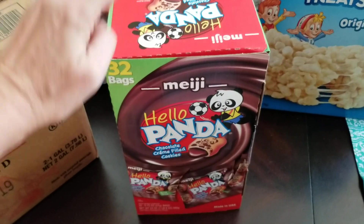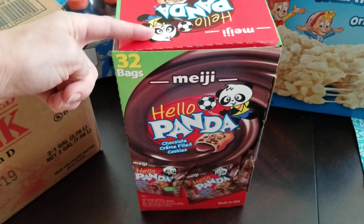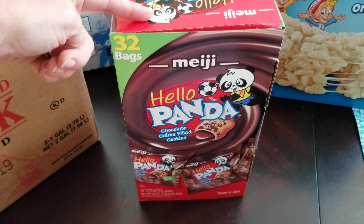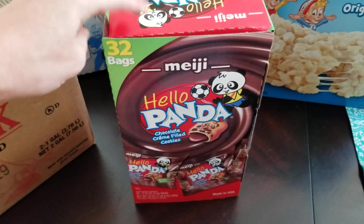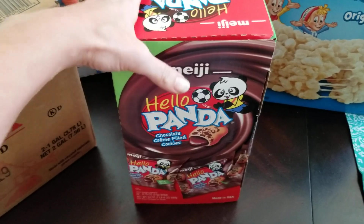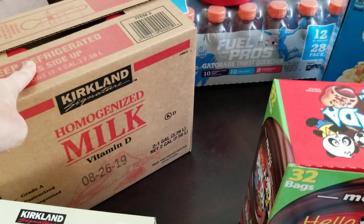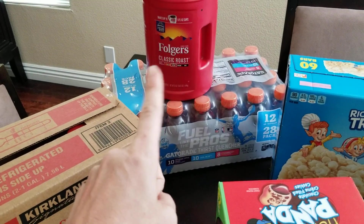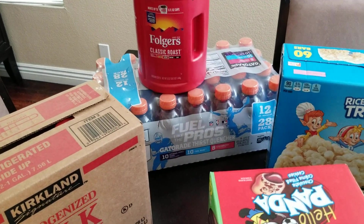The pandas were on sale so my youngest really wanted these for his lunches. They were like $2.50 off, about $5 something for 32 bags — really good deal, really delicious. We just needed some more milk, and then coffee — I needed a backup and that was on sale. I really like the Folgers; it works out well.